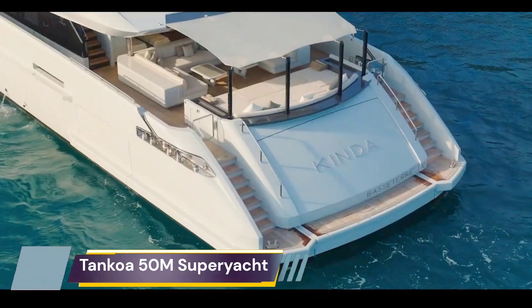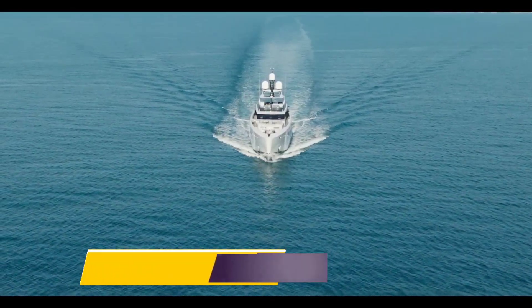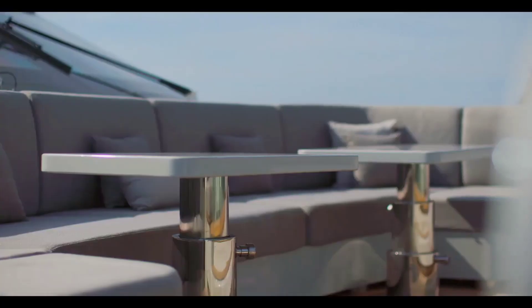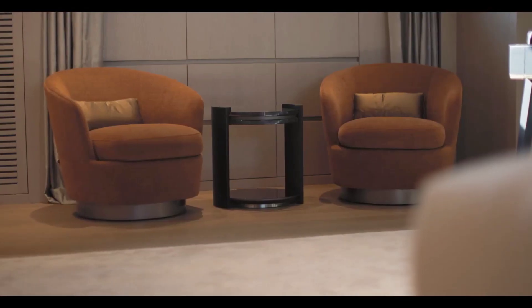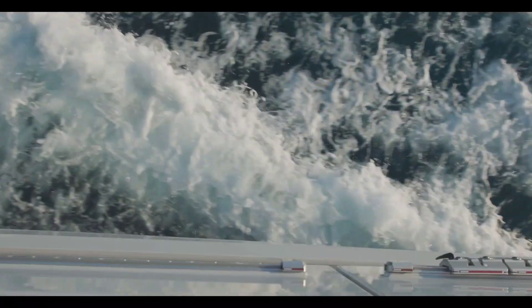TANCOA KINDA's interiors have been unveiled for the first time. The impressive motor yacht was delivered in 2022 and has an interior volume of 496 GT. She is the fourth hull in TANCOA's successful 50-meter series and the second to have been fitted with hybrid propulsion.